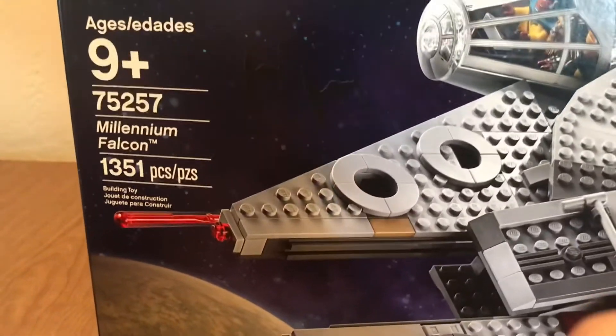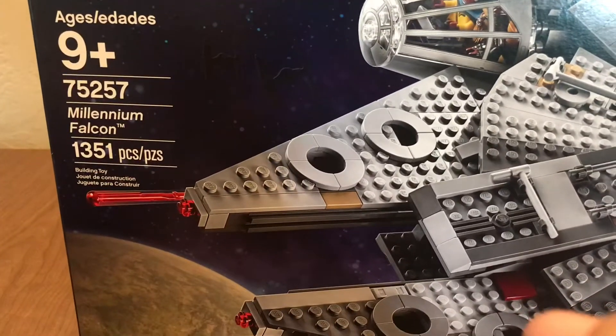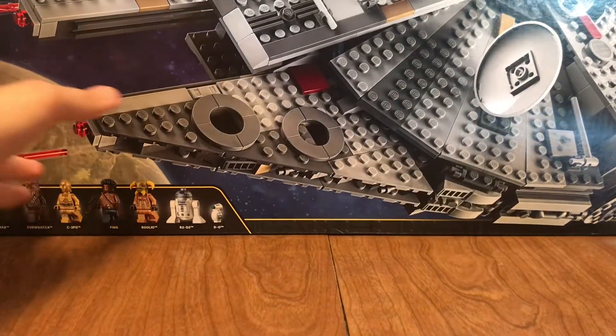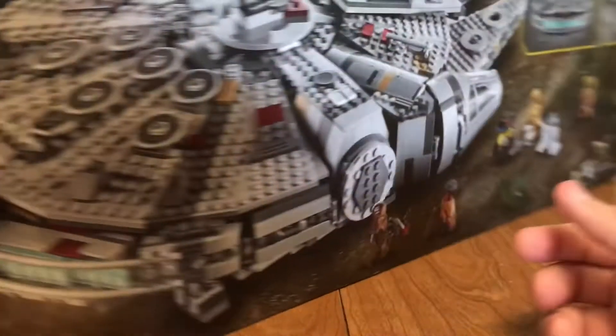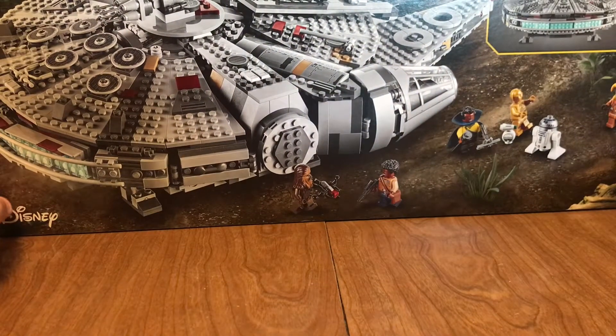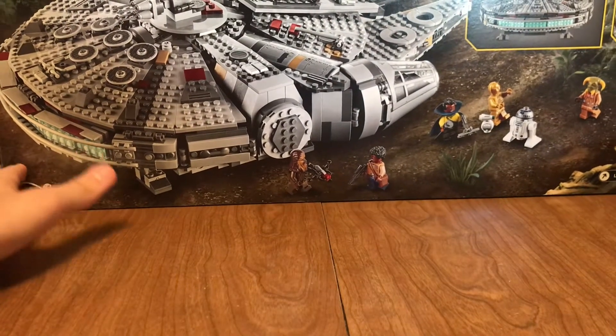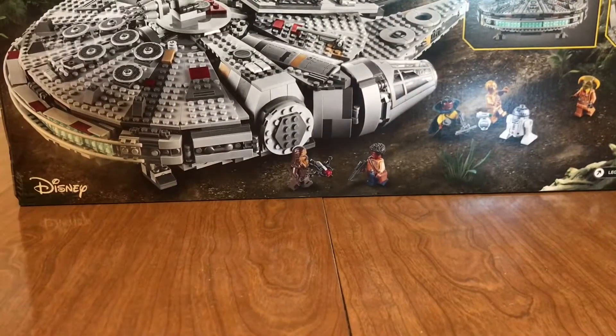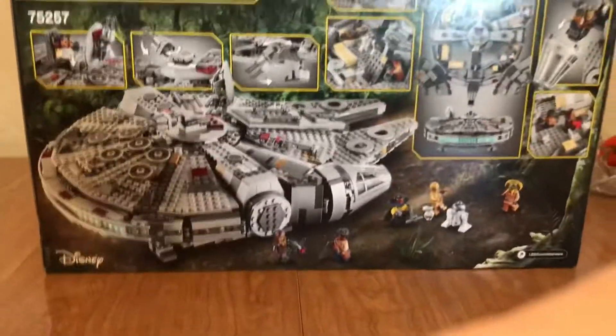There was actually a funny story I wanted to share about this. Back in January, I had the money for this set, and I was going to Target to get it, because Target was the only place that had it at the moment. I went there, and the last one in stock was gone — but not only gone, there was a security guard in the LEGO aisle, and he told me that this set, this big $160 set,